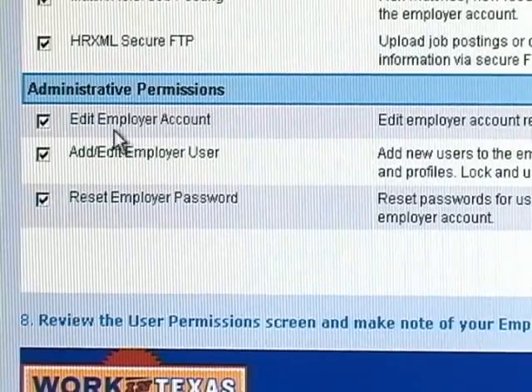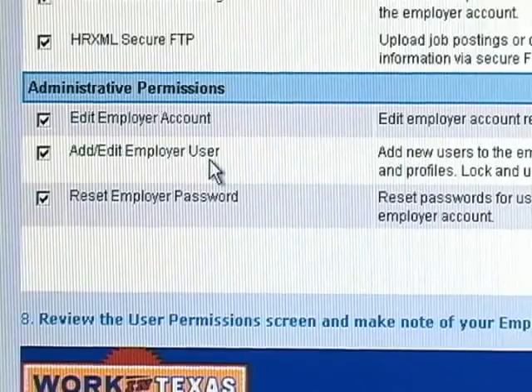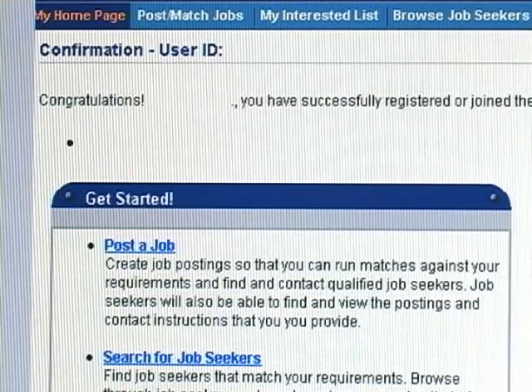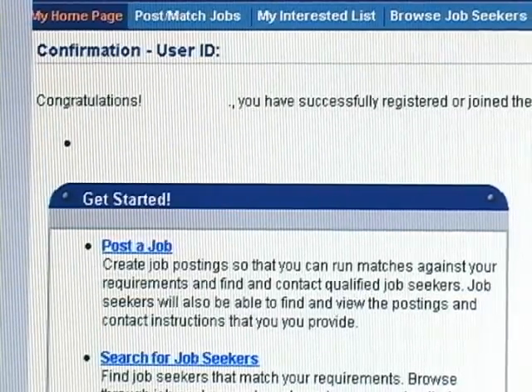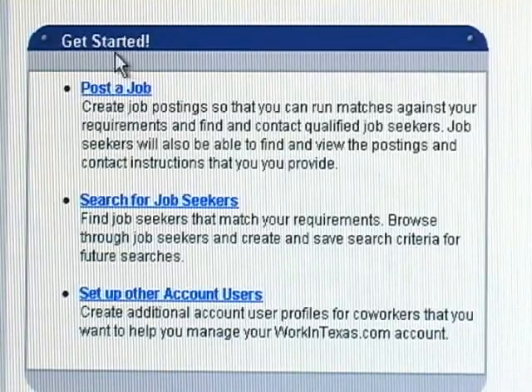Administrative permissions are also available. The next screen is a confirmation of the user ID — it will display a congratulations message with your user ID, confirming you have successfully registered or joined the following accounts with WorkinTexas.com. The next step is getting started, where you can post a job, which will create job postings so that you can run matches against your job requirements and find and contact qualified job seekers.